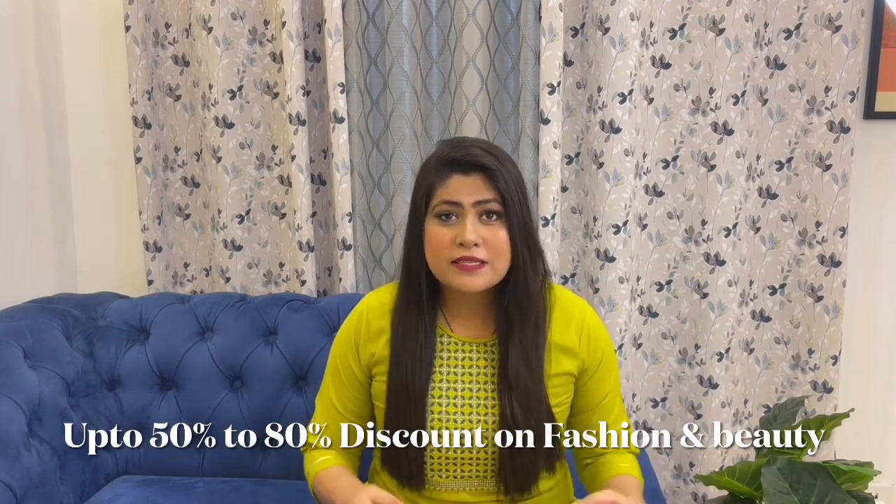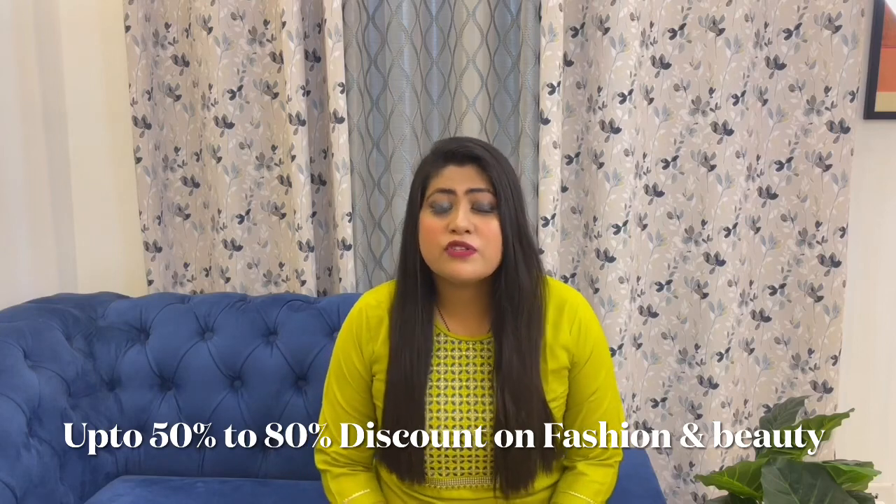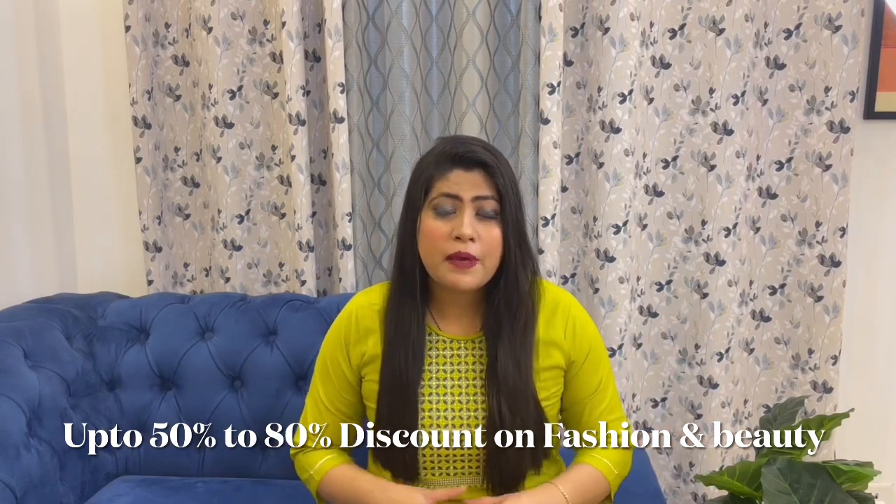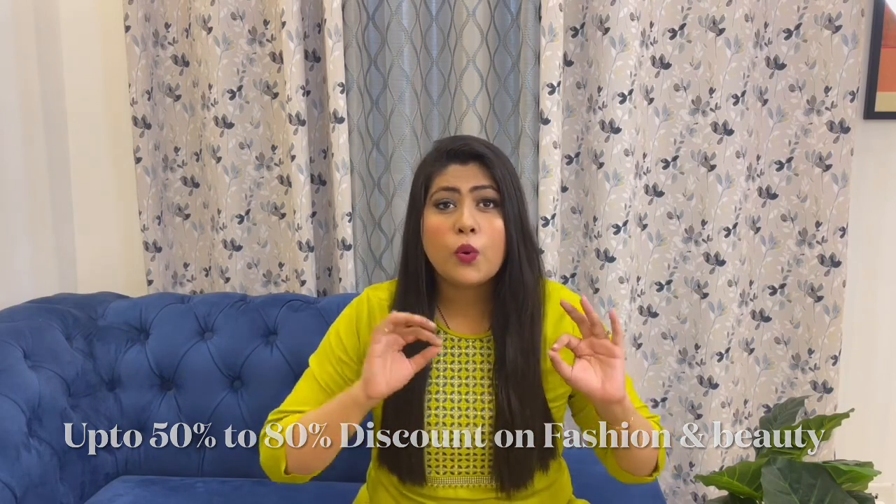Hey guys, welcome back to my channel. I am Neha and I make videos on Beauty, Fashion, and Lifestyle. I am going to take a look at these beautiful party wear kurta plazo sets from Amazon. Amazon Great Freedom Sale is live from 4th to 8th of August, and on 3rd of August you get early access for prime users. Without wasting any more time, let's begin with our video.